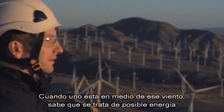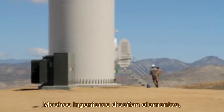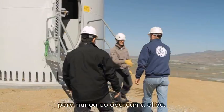When you're standing in the wind, you know that that's potential energy that can be used at home. A lot of engineers design items and they never get to be up close.